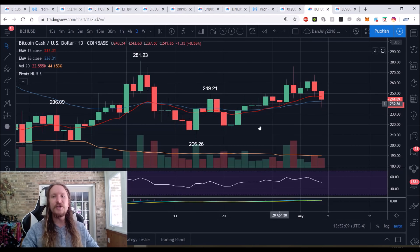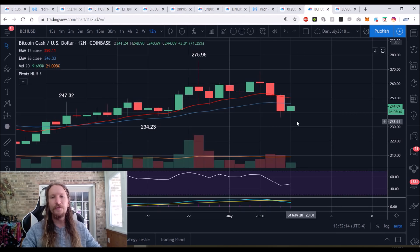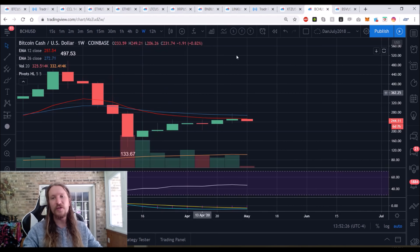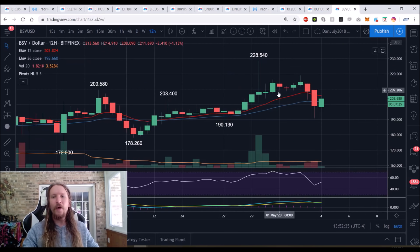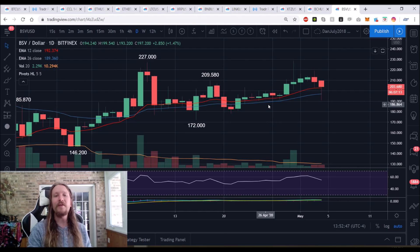BCH/USD on the 12-hour shows a lower high and lower low with notable follow-through, and the weekly time frame topping out is also very notable — we have not broken to the high of the bounce in over three weeks. BSV/USD on the 12-hour shows a lower high and a bear break with a lot of follow-through. On the daily, the higher low was $190 and we've bounced above it.